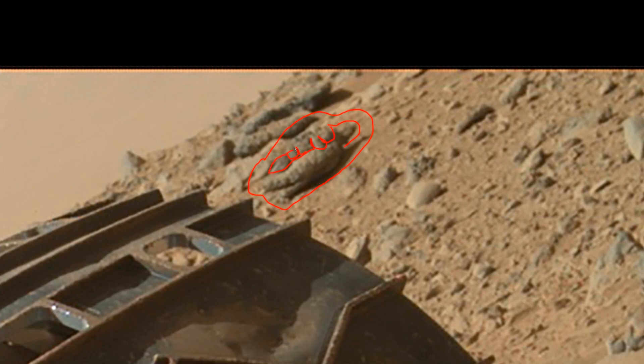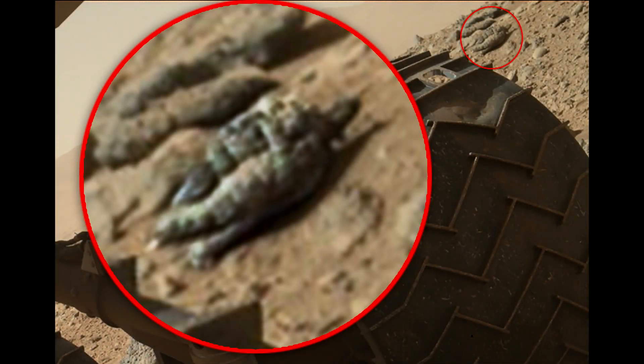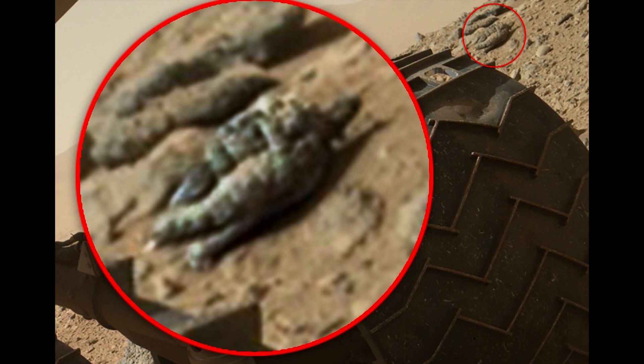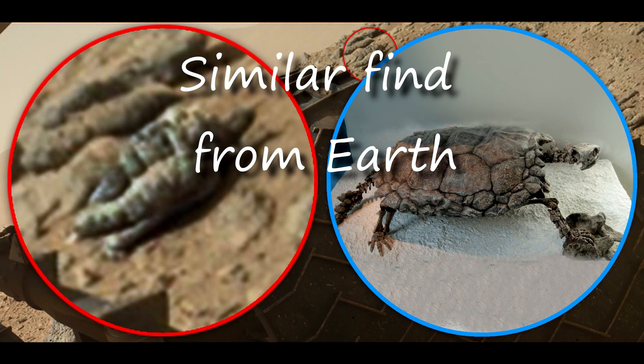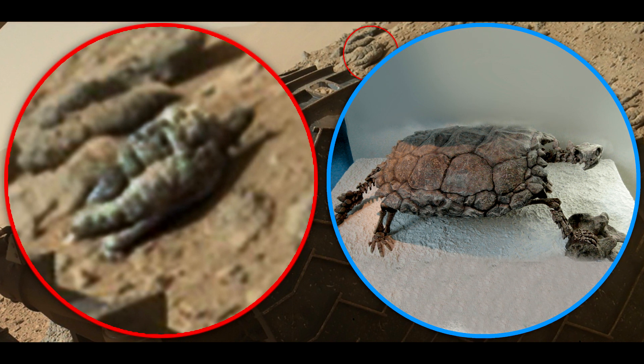Of course, this is a completely different species, but still a creature and resembles a sea turtle. See also the fossilized remains of a turtle found on Earth.